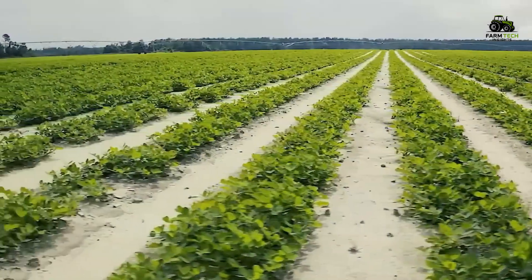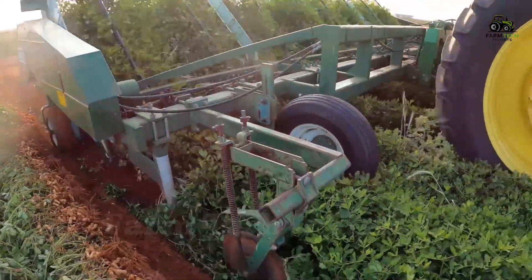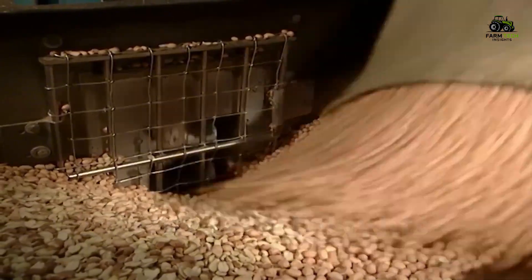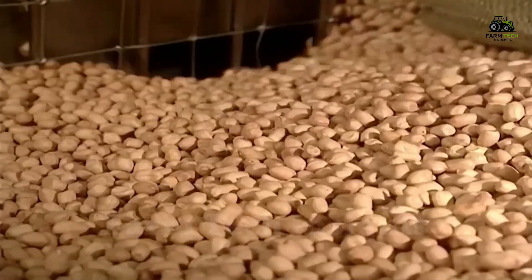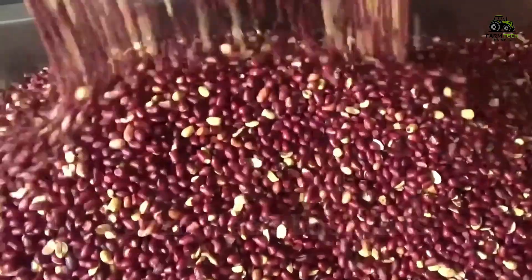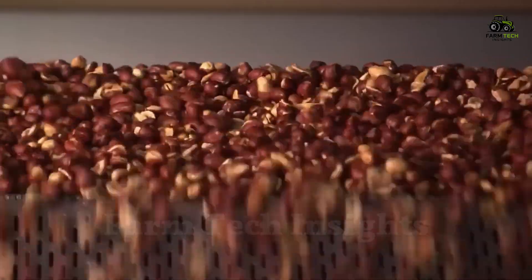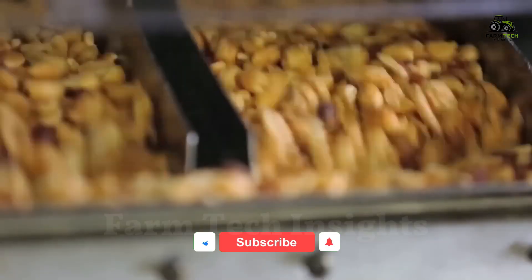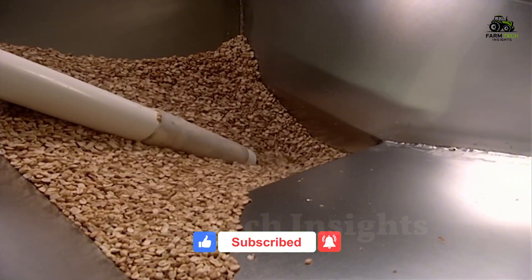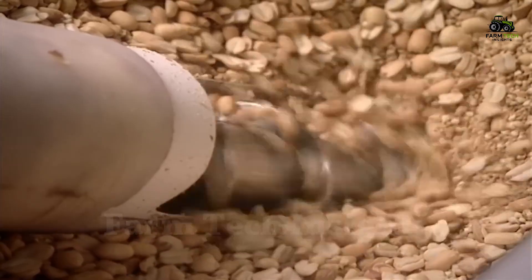So we have just explored the entire journey from field to jar of delicious peanut butter. The meticulousness in each stage from farming to processing not only ensures excellent quality, but also brings high nutritional value to every meal. Hopefully through this video, you have had a deeper look at the meticulous steps and modern technology behind one of the most familiar dishes in the world. If you find this video useful, don't forget to click like to support us. Subscribe to the channel and turn on the notification bell so you don't miss any other interesting content about unique production processes around the world.